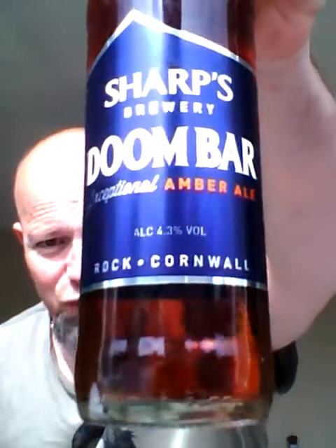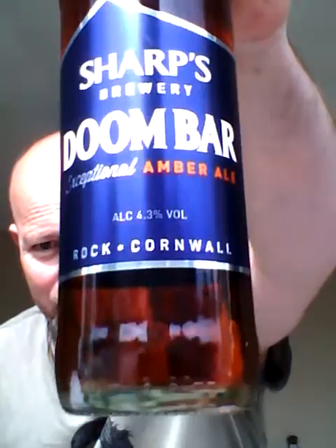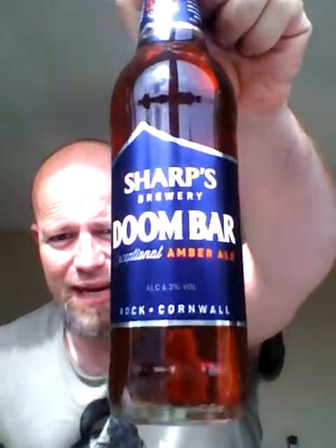So there it is, boys and girls — Sharp's Doom Bar, lovely jubbly, 4.3% ABV.